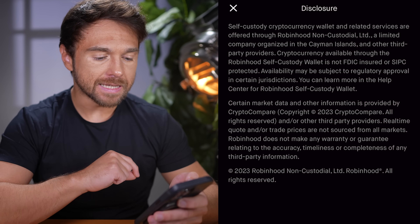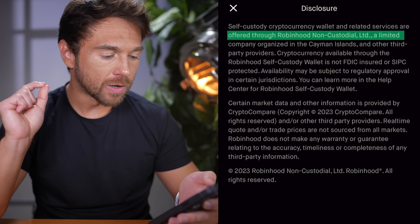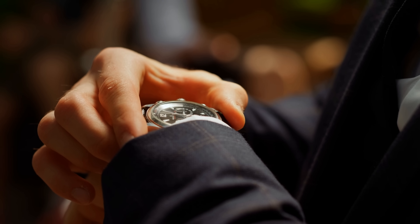Before you decide to use the app, here are some downsides and risks. First, this is not a regulated product — the legal disclosures show it's offered through 'Robinhood Non-Custodial Limited,' a company organized in the Cayman Islands. The main Robinhood app is insured, but this wallet — a separate product under a separate company — is not. That said, alternative investments like art, crypto, and collectibles are generally not FDIC insured or SIPC protected, so this isn't unusual, but it does make it riskier.